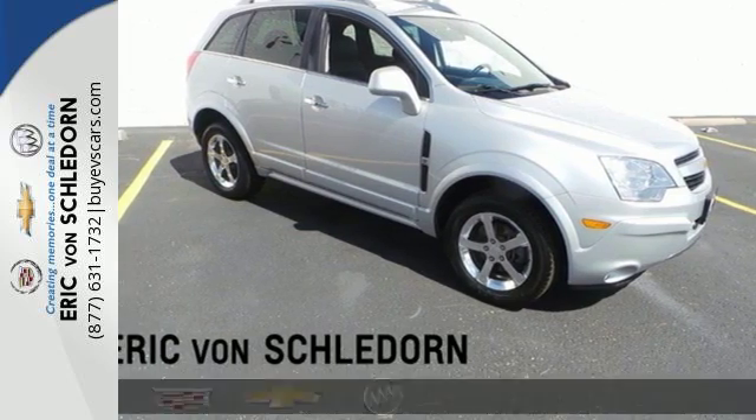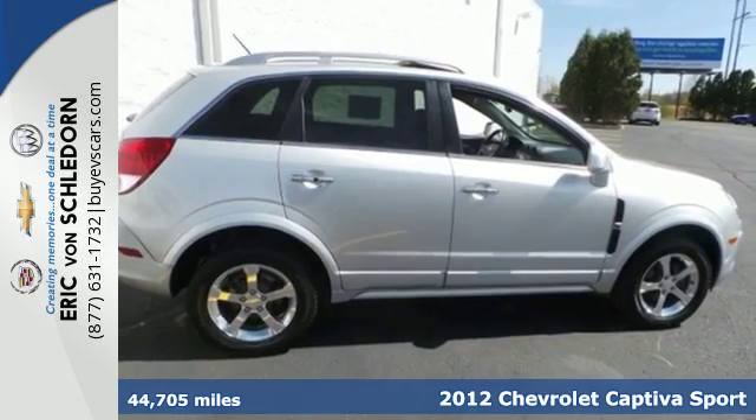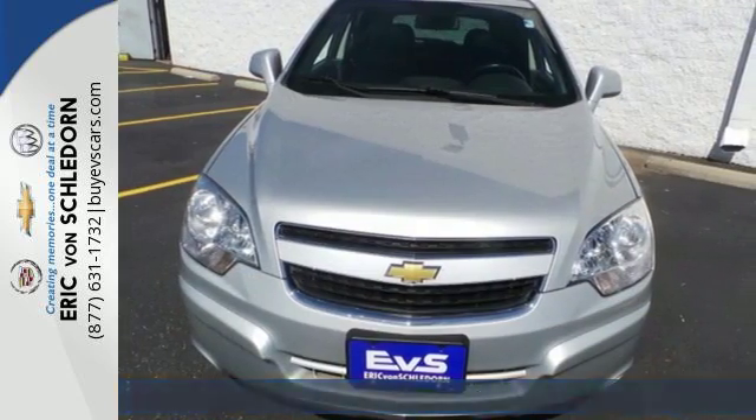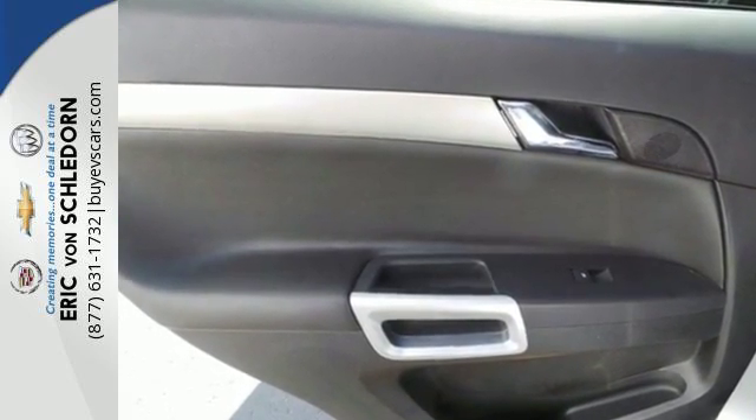Here's a 2012 Chevrolet Captiva Sport. This contemporary compact crossover will address your need for roominess, utility, and fuel efficiency. It seats up to five comfortably and gets outstanding gas mileage for an SUV.